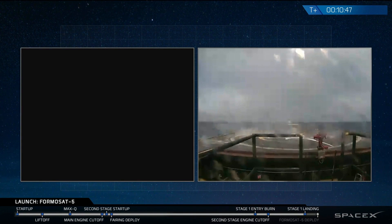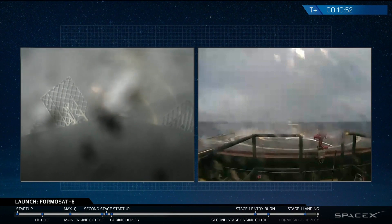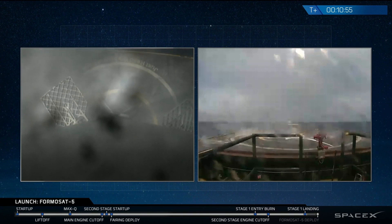That landing burn has started. You can see the drone ship in the view. It looks like we lost the camera feed — wait, there we go. Falcon 9 is landing. Falcon 9 is landing on the ship.